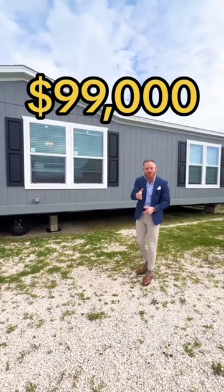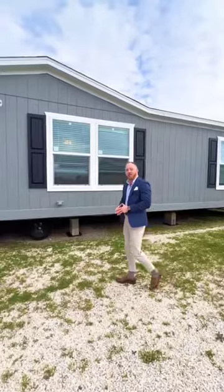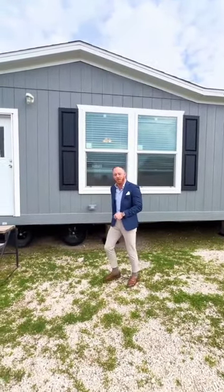$99,000 — that's delivered and set at your property. This house here is called the Dakota. It's a one-of-a-kind, three-bedroom, two-bath, 1,500-square-foot home. Come check it out with me.